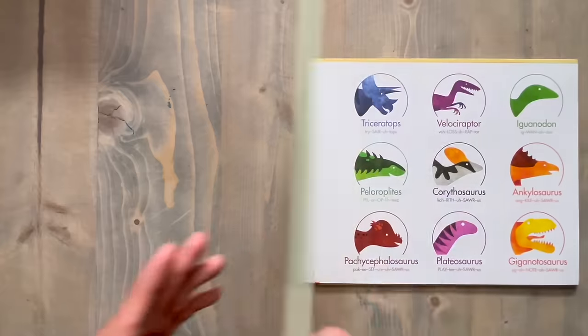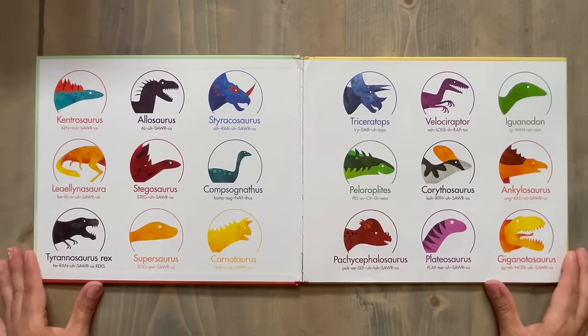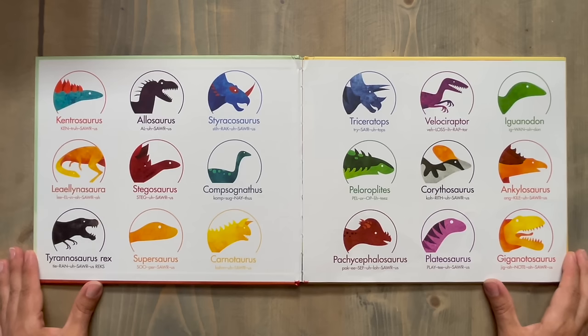Let's take a closer look inside and see what types of prehistoric land lizards we find. Look at all these dinosaurs. Can you pronounce their names?